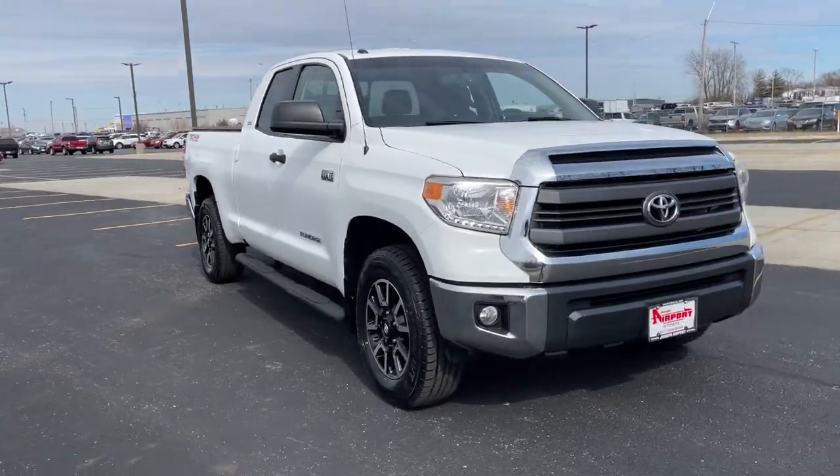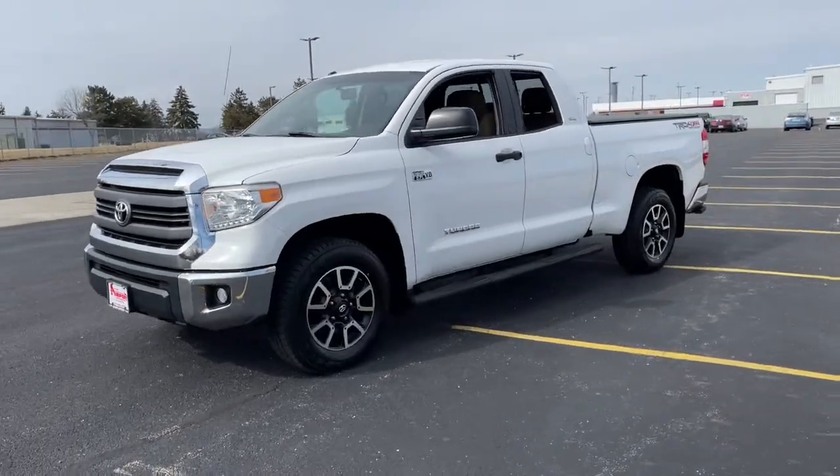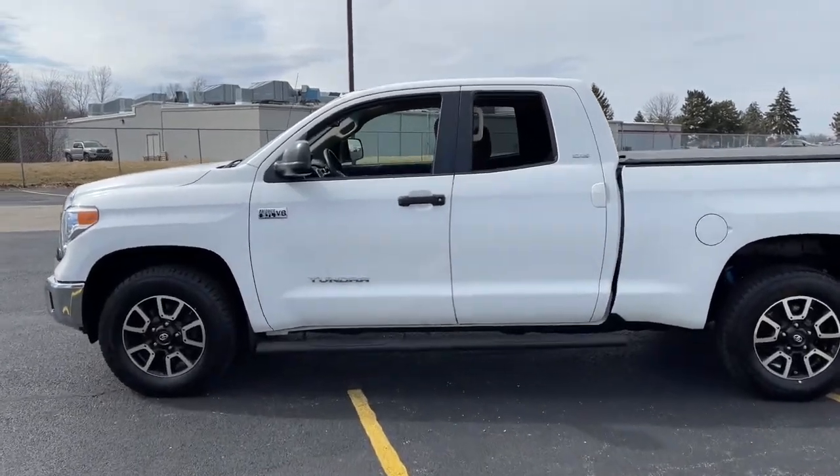Get into the 2015 Toyota Tundra. This vehicle still has fewer than 80,000 miles on the clock, so it won't last long. Now is the perfect time to start a fresh new chapter in your traveling life.